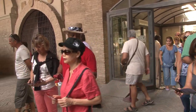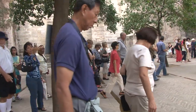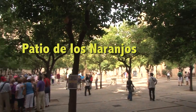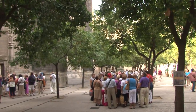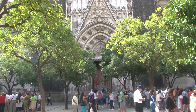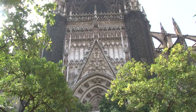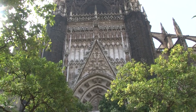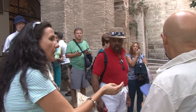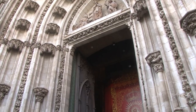The entrance brings you first into the gorgeous patio courtyard, called the Patio de los Naranjos — the Patio of the Orange Trees, which are growing here. Formerly it was the courtyard of the original mosque on the site, used for cleansing and ablution by worshipers on their way in. This courtyard and the Giralda Tower are the only two remaining features of the original mosque.